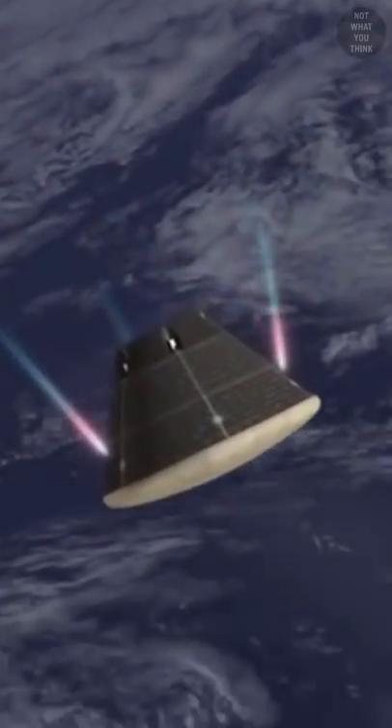The flight was to test the capsule's avionics, heat shield, and parachutes. During the fall to Earth, a total of 11 parachutes were deployed to slow down Orion's descent.